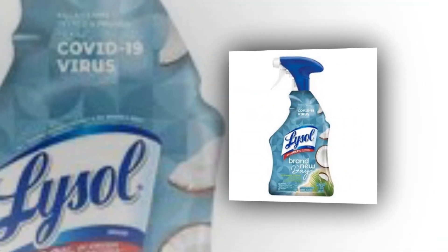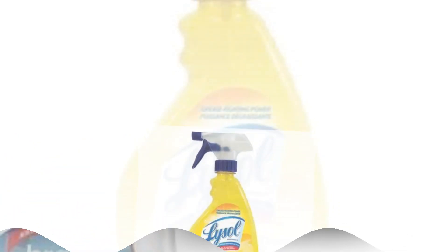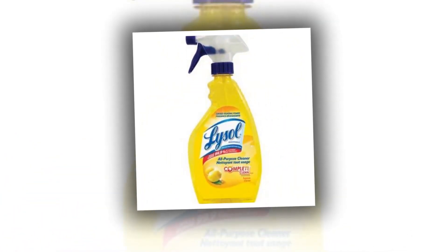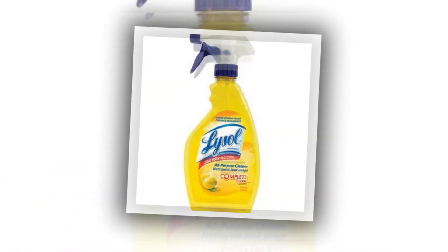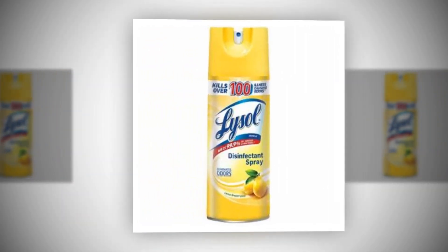Use on multiple surfaces — the kitchen, bathroom, and other hard, non-porous surfaces may all be cleaned with this All-Purpose Cleaner. It deodorizes after application. Lysol All-Purpose Cleaner Spray gets rid of microorganisms that cause odors and leaves a pleasant lemon breeze smell behind.